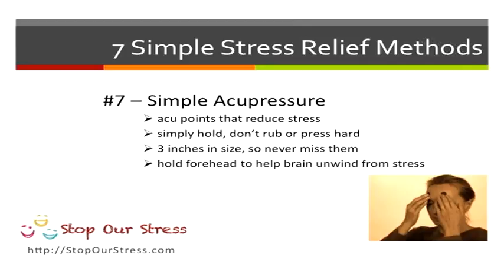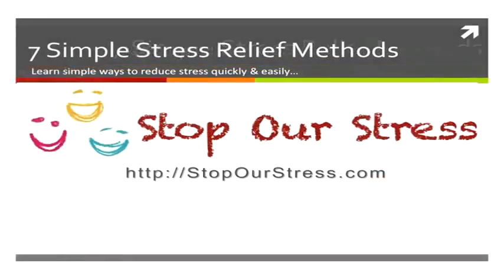Try holding it for a few minutes and see how much better you feel. Head over to the Stop Our Stress website where we have plenty of articles, tips, techniques on meditation, ways to reduce stress, brain entrainment, and so much more. Enjoy, and we'll see you soon.